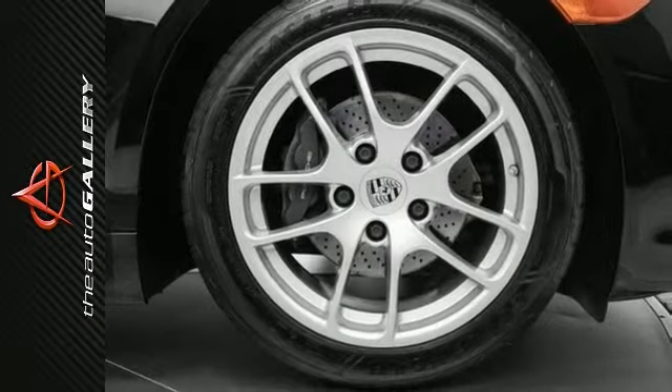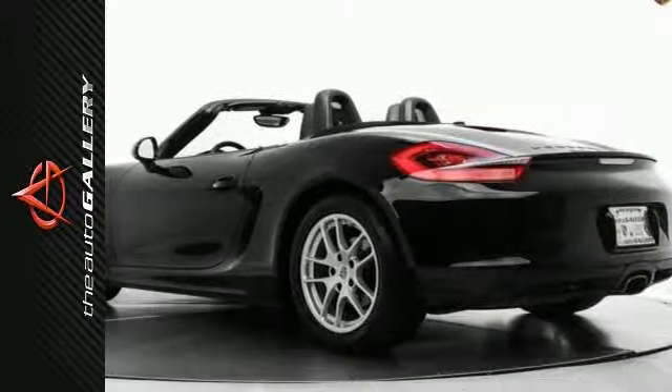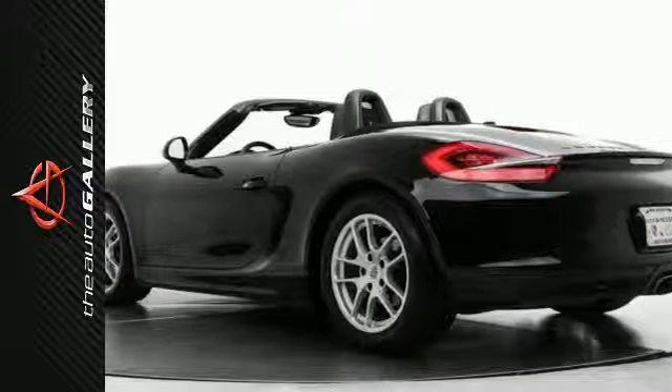14-way power sport seats with memory package, premium package, infotainment package with sound package plus, and much more.